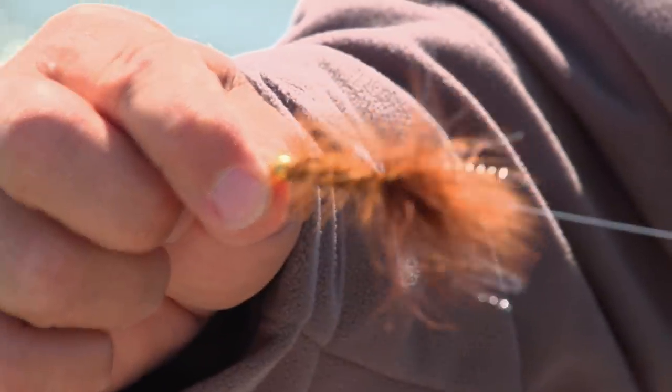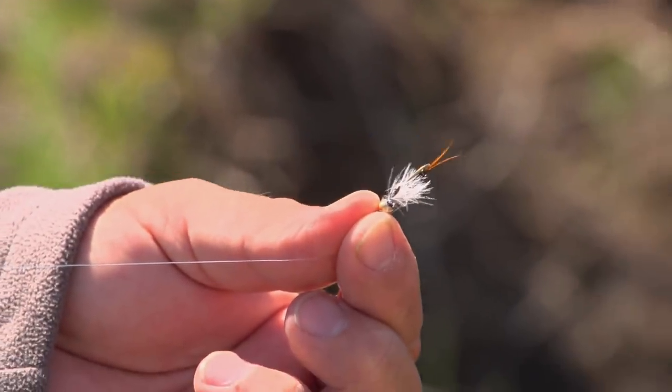We've got a streamer and a nymph — how are we going to fish this? This is a great combination. We're going to fish the streamer in a dead drift. Hopefully the fish will be attracted to the streamer and then maybe eat the smaller nymph or eat the streamer.